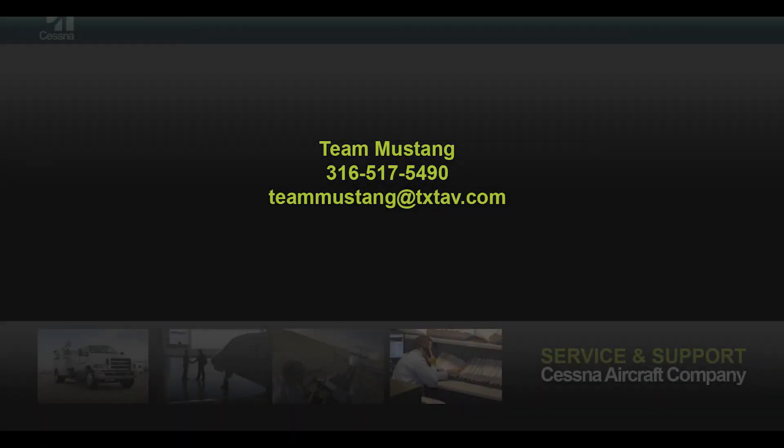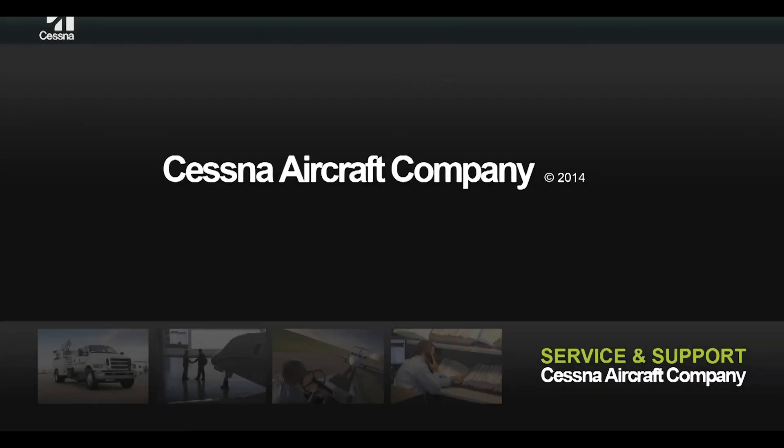If there are any questions or concerns regarding oil consumption of the PW615 engine, please contact TMSing at 316-517-5490.